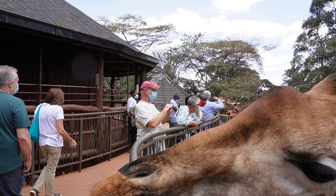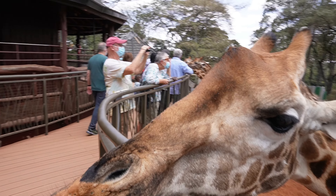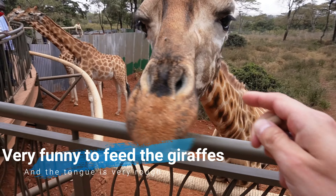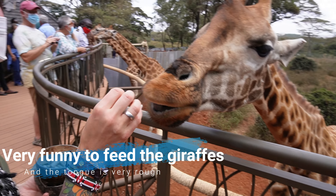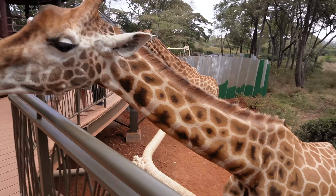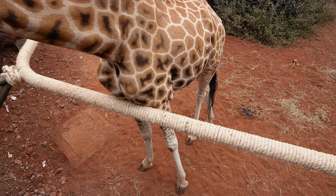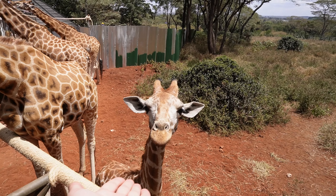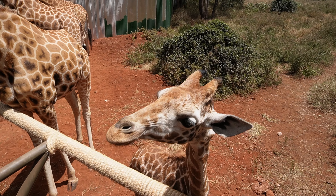They are so rough. Here, take one. Very rough. It's so big to eat.